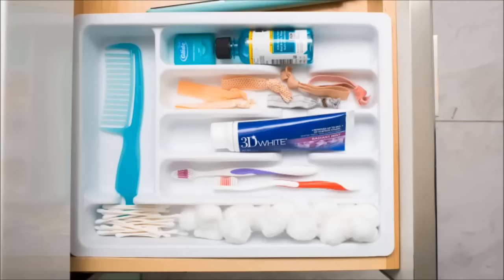23. Use a kitchen utensil tray to organize your bathroom toiletries. You'll get much better use out of one of these in your bathroom drawer than in your kitchen.